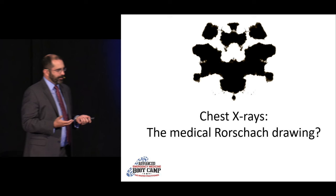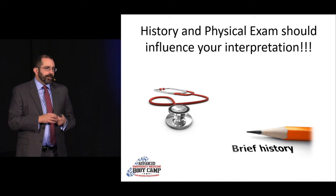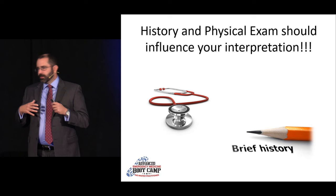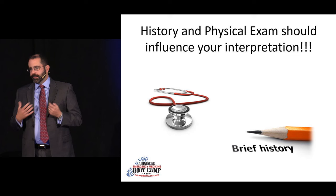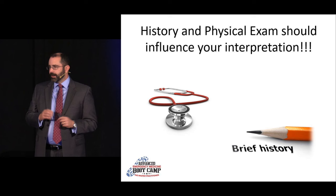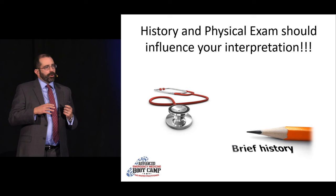The history and physical are very important in how we interpret these images. Even though it's black and white, there really are shades of gray. The advantage we have as emergency providers is that we have the patient in front of us — we know what they're presenting with, we have their exam and their history — whereas the radiologists are really at a disadvantage, literally in a black box reading these films. Many different pathophysiologies have a very similar appearance on X-rays.